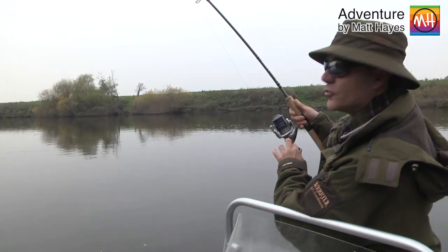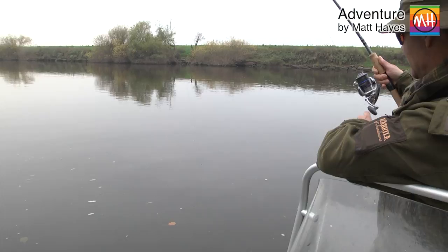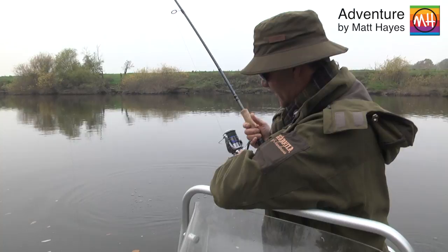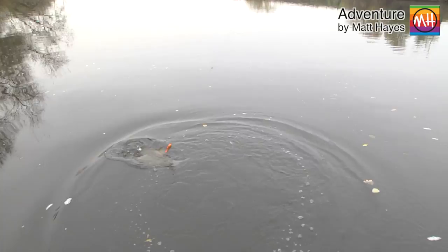Probably won't be that big. They're a real good scrapper, these River Severn fish, because they're fighting a flow, so they're very, very fit. Oh - this is a surprise. It's neither a pike nor a zander. It's a bream, hooked under the dorsal fin.